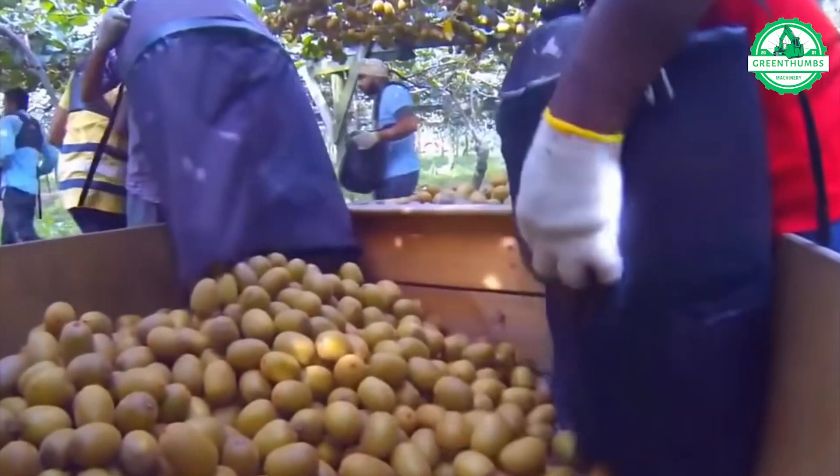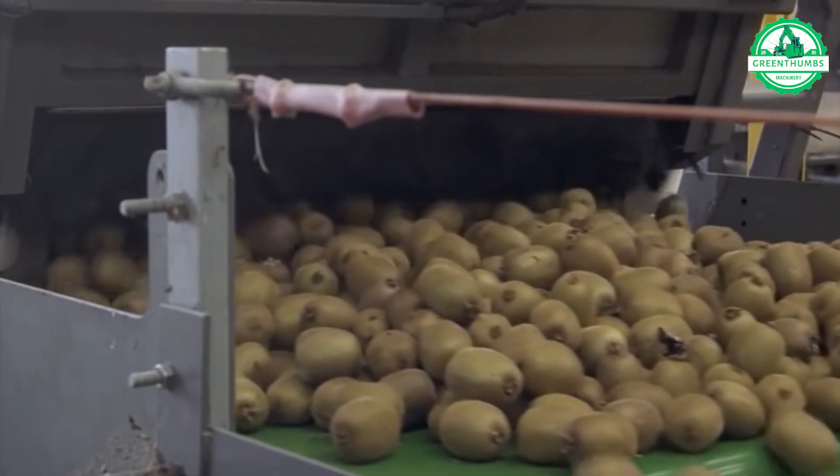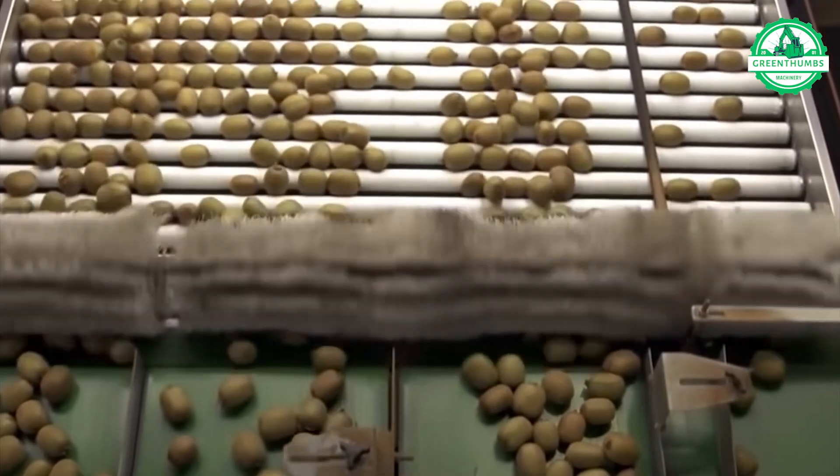Under sun-kissed skies, a lush kiwi orchard sprawls. These emerald gems are transported to a state-of-the-art processing facility where a symphony of machinery sorts, cleans, and packages them with meticulous care, ensuring the highest quality.